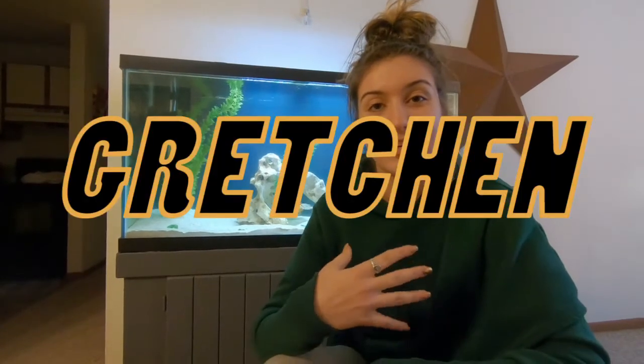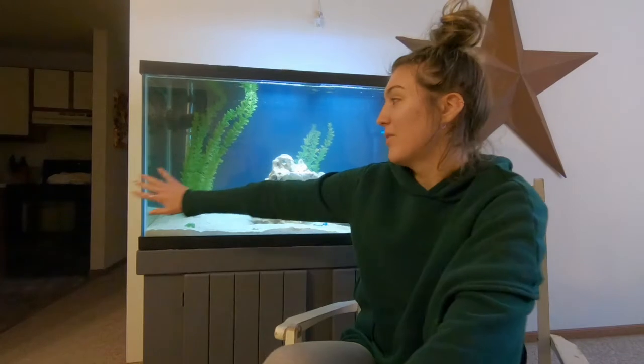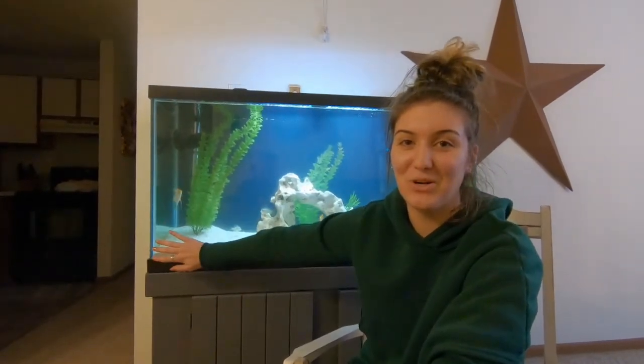My name is Gretchen, and my boyfriend's name is Jake. We just have a lot of hobbies that we love to do together and we think that they're worth videotaping and sharing with you guys. So our hobby of fish keeping is the first episode we're going to do.